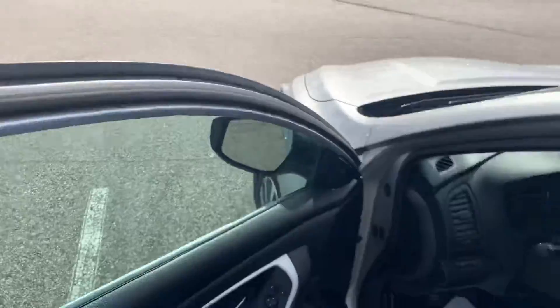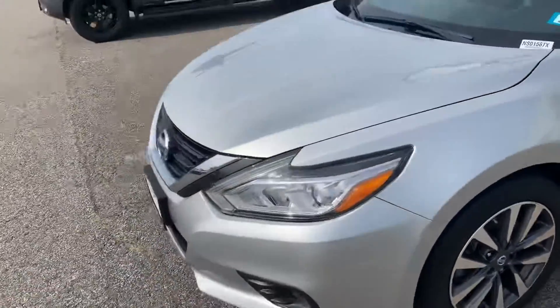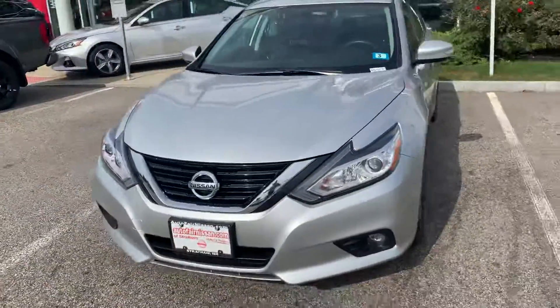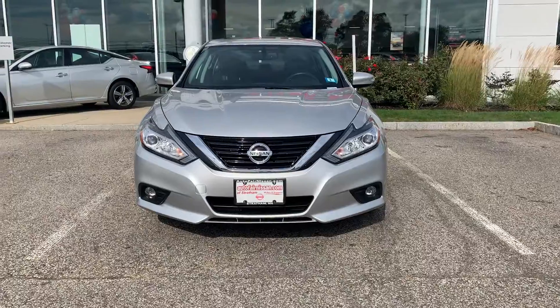Samantha, I hope you enjoyed this video. If you have any questions or concerns or would like to book a test drive, please feel free to give me a call. My number is 603-580-4535. Have a wonderful day, thank you, goodbye.